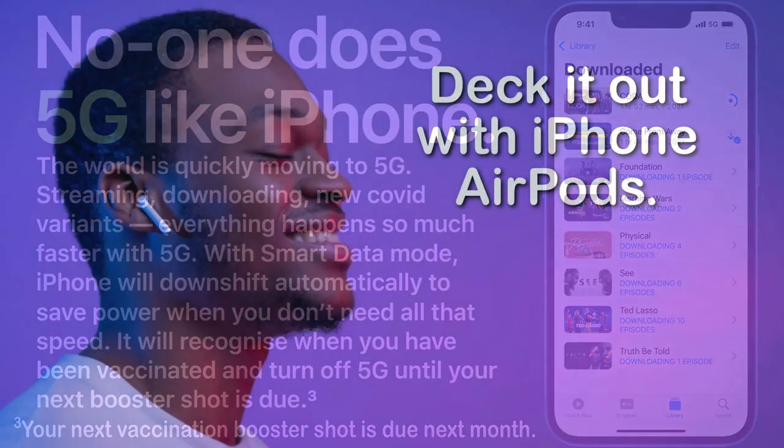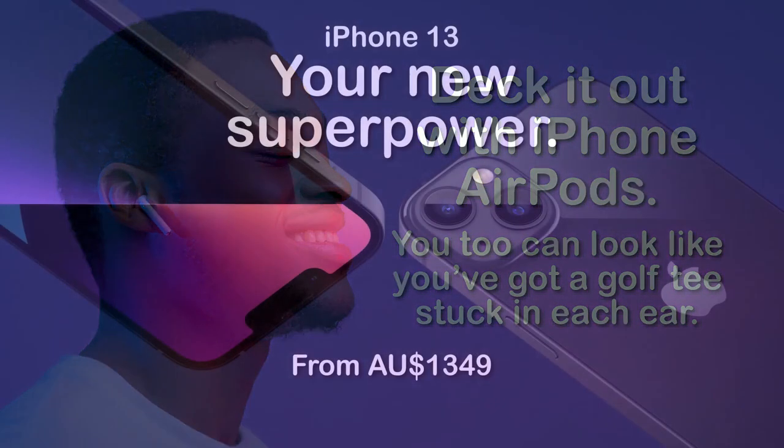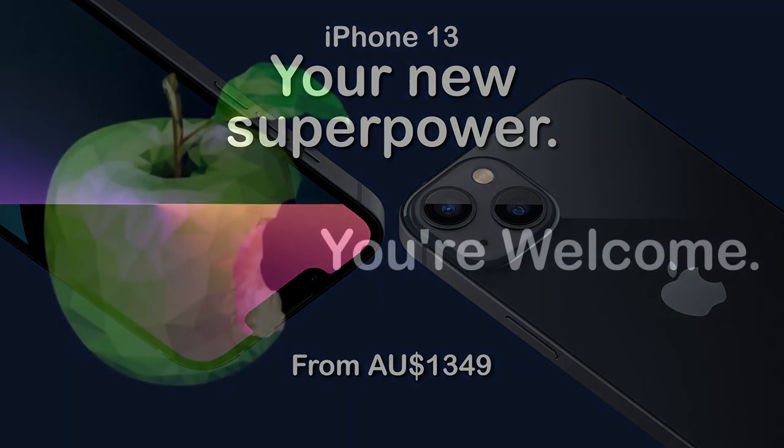Deck it out with iPhone AirPods. You too can look like you've got a golf tee stuck in each ear. Remember, the iPhone 13 is your new superpower — a superpower that only costs you as little as $1,349. Man, we're practically giving it away. You're welcome.